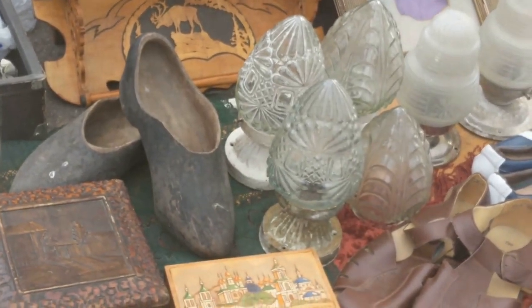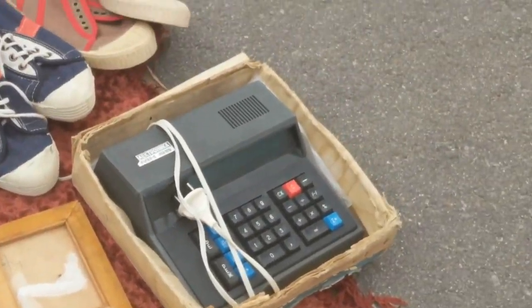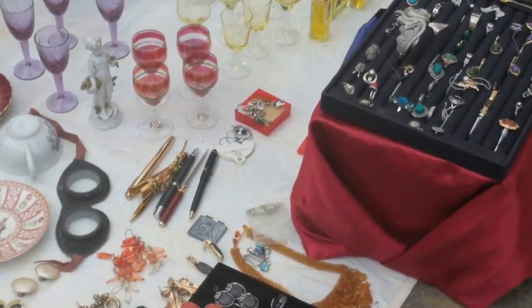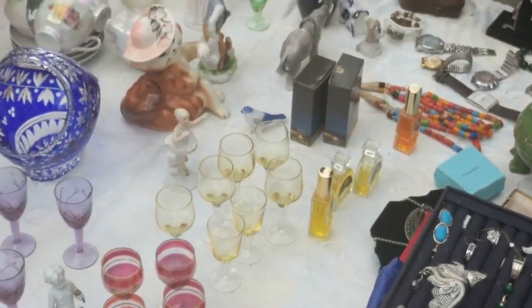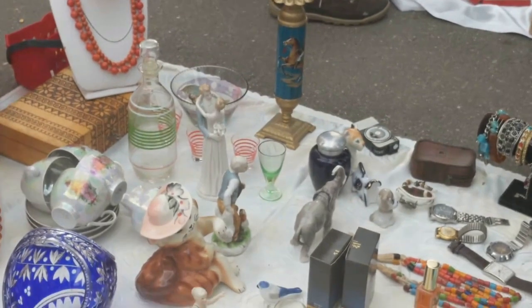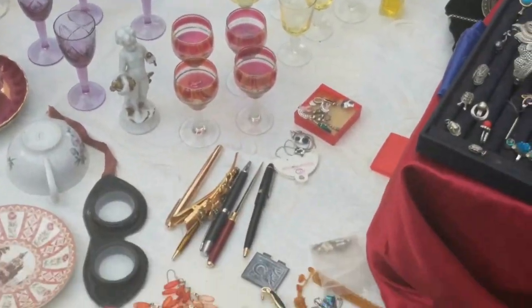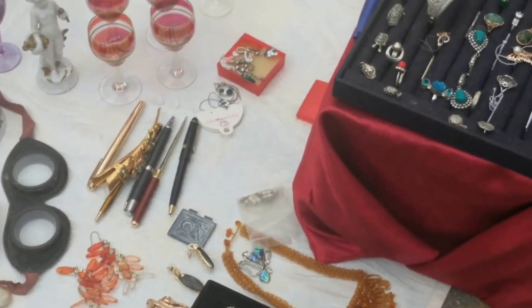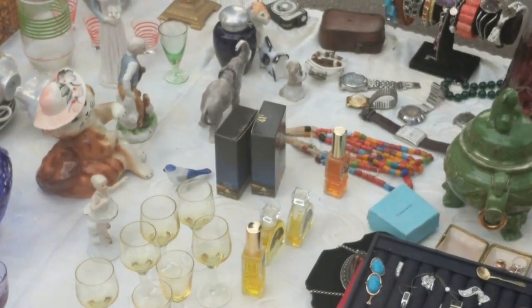And I'll show you a big secret: if you want to buy something cheaper, then on the floor, on the ground, you can buy something cheaper. If you came for more expensive antiquities, you can find them on the shelves. And here's a big secret — it's always cheaper than in a house, because the store is expensive.